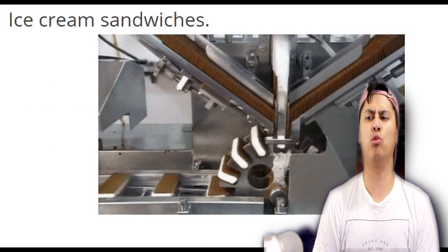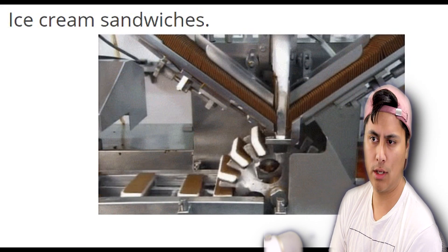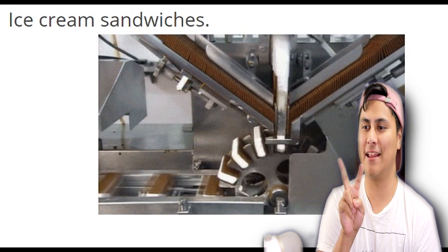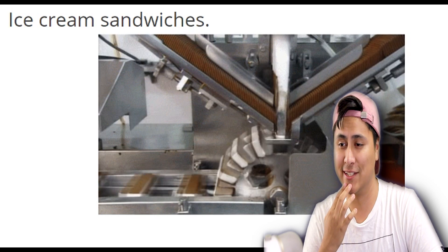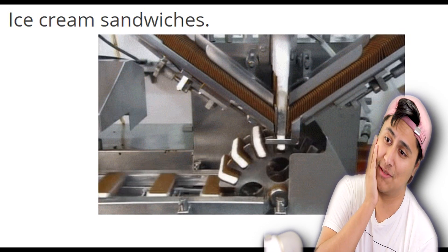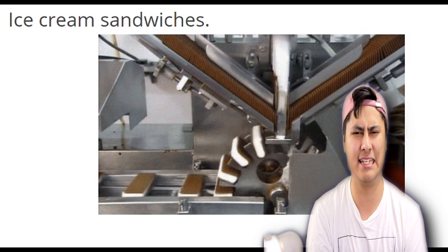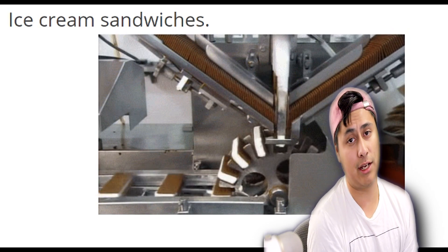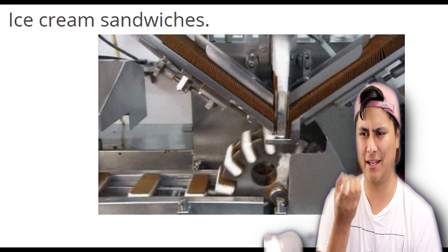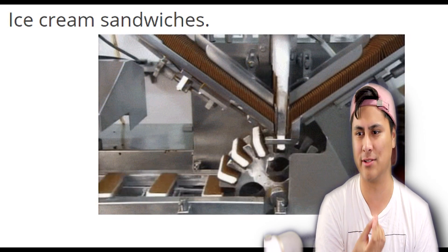Alright, first one is actually how ice cream sandwiches are made. Where are the chocolate bars coming from? Oh, they're coming from the side — it's like a little conveyor. That's very satisfying. I haven't eaten yet and now I want some ice cream sandwiches. I haven't had one in years. Childhood memories right there. It's pretty much just vanilla ice cream sandwiched between two chocolate bars.